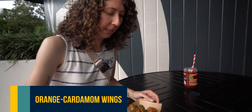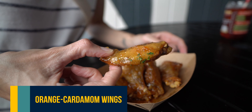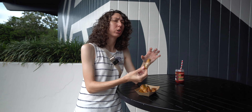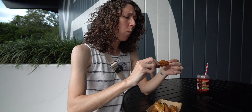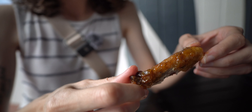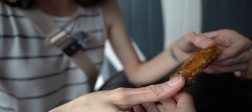Time to dig into these orange cardamom wings. Like I said earlier, I'm thinking these are going to be like an orange chicken flavor, but they look really good. It's very orange chicken — kind of like orange chicken mixed with a sweet and sour sauce. It's very delicious. The chicken's cooked really well. Would definitely recommend this. We were thinking about the impossible buffalo ones, but I'm so glad we did this — this is the way to go.